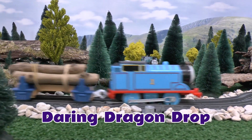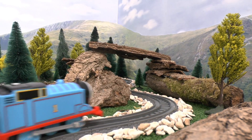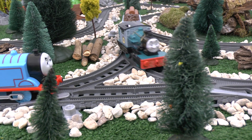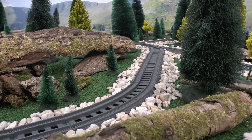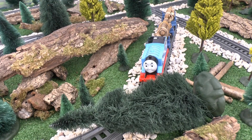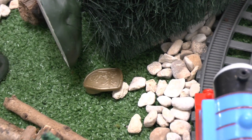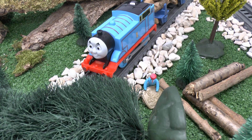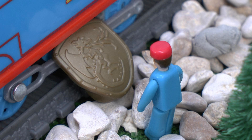One day, Thomas was busy delivering logs on Misty Island. All of a sudden, a tree fell on the track right in front of Thomas. That was close, he said, and was about to leave when he saw something glisten by the fallen tree. It was a shield. His driver got out and examined it. It's got a dragon on it, he said.